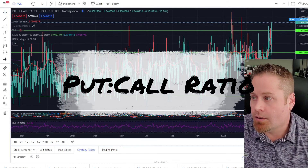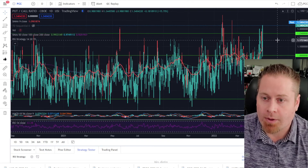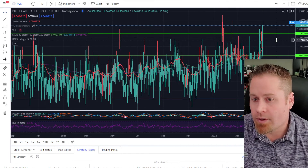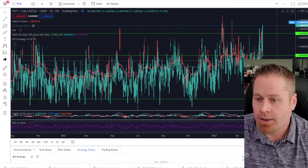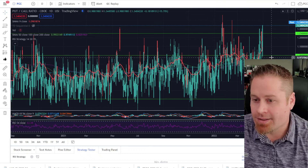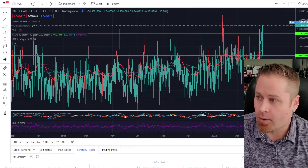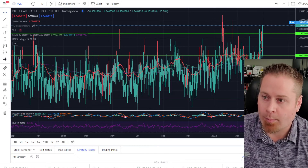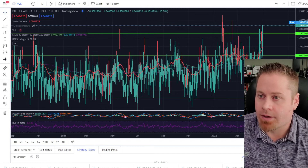When we take a look at the put-call ratio, that's telling us that a lot of people are buying protection right now. We're at pretty extreme levels, right at about 1.34. Anything above 1.25 is a pretty extreme protection-buying situation, and really anything above 1 is considered fairly elevated. So there's definitely a lot of people buying protection in the market right now, and a lot of people are positioned and concerned about potential further downside.